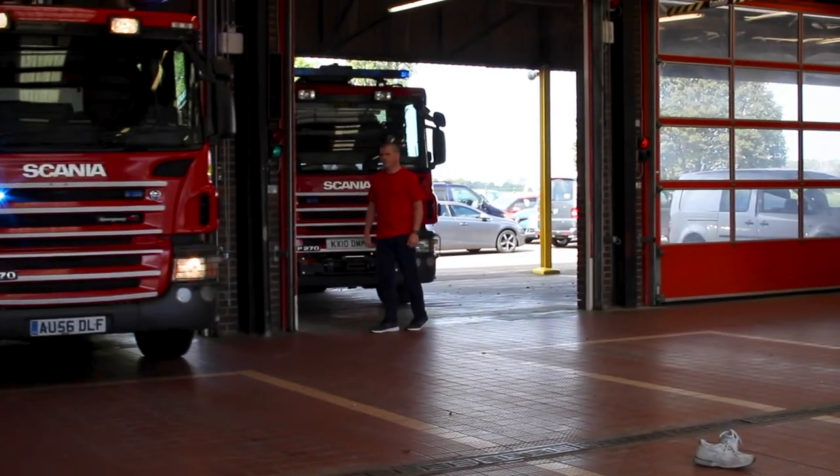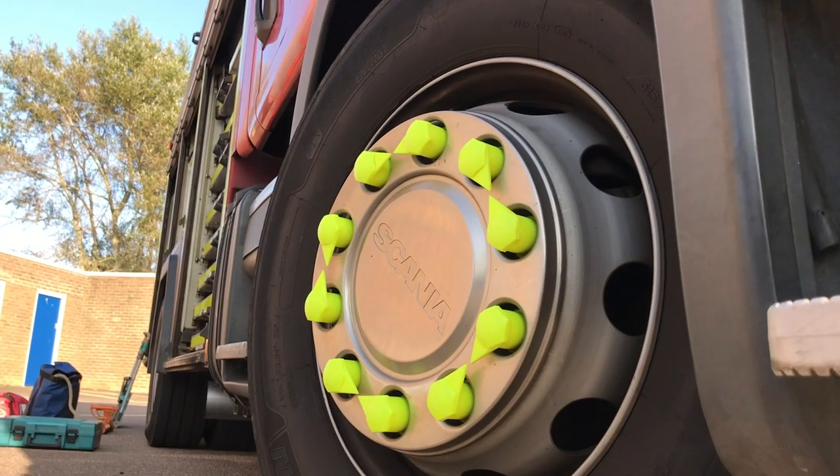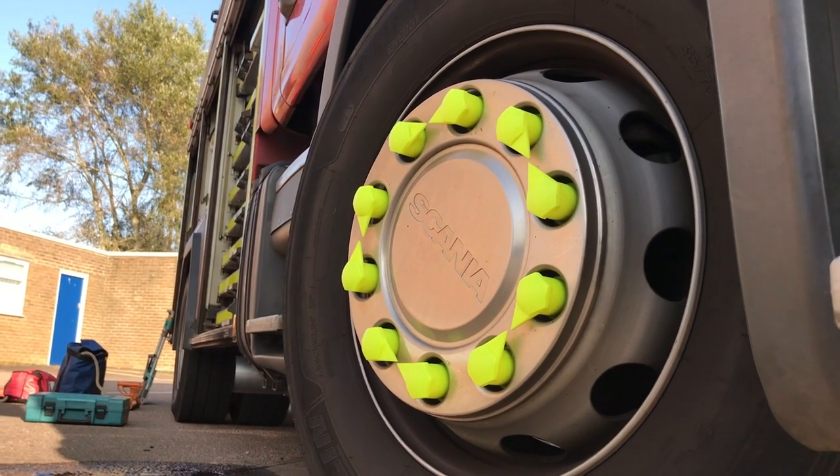The station consists of basically five watches. Four whole-time watches consisting of red, blue, white and green, who staff the station 24 hours a day, 365 days a year. And to back us up we have what's known as the on-call, who have everyday jobs and respond to us on alerters when we need them.